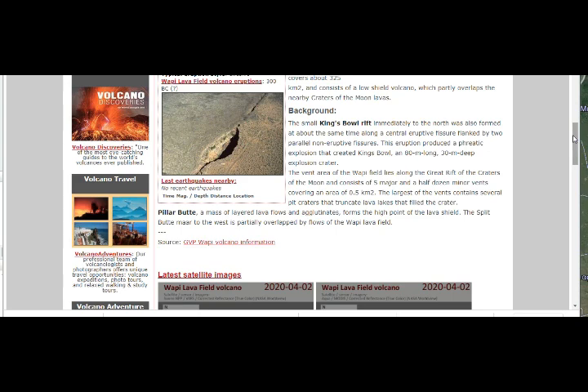The King's Bowl rift immediately to the north formed at about the same time along the central eruptive fissure, flanked by two parallel non-eruptive fissures. This eruption produced a phreatic explosion — a hydrothermal explosion like what happened at White Island volcano in New Zealand on December 9th — where steam trapped below can't escape and eventually blows out. The vent area of the Wapi field lies along the Great Rift of the Craters of the Moon, consisting of five major and half a dozen minor vents covering half a square kilometer. The largest vents contain pit craters with lava lakes, and Pillar Butte forms the high point of the lava shield.